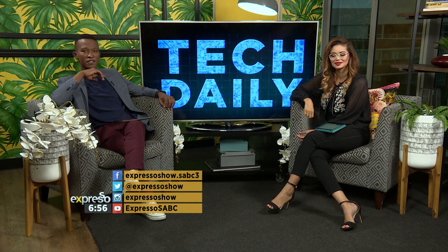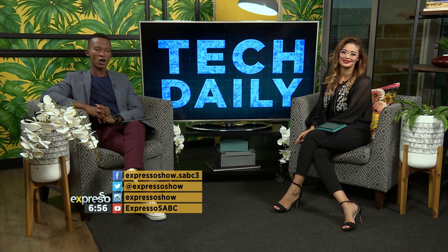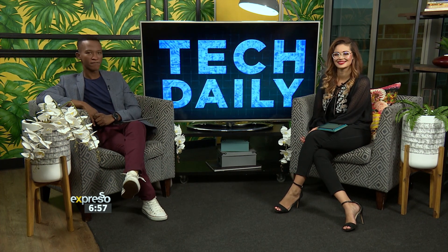Exciting stuff from the world of technology. Let us know which stories you're following and share those with us on Expresso Show — that's who we are on Instagram and on Twitter. And of course, always just hashtag Expresso Show — we'll find you.